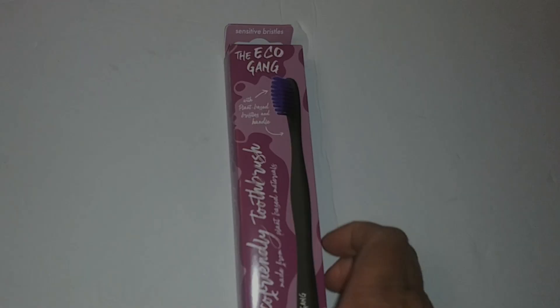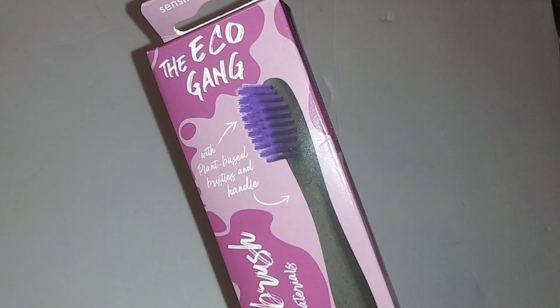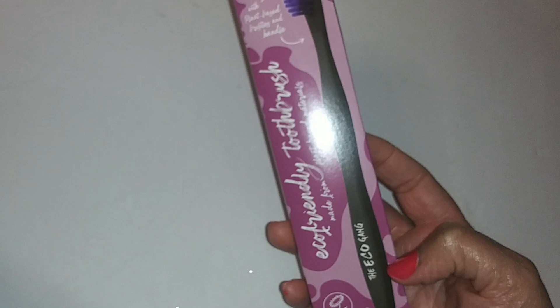The Eco Gang sensitive bristles toothbrush with plant-based bristles and handle — I got the purple one. It's an eco-friendly toothbrush made from plant-based materials.